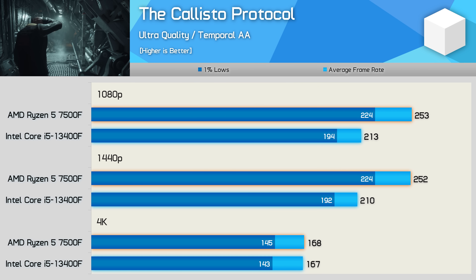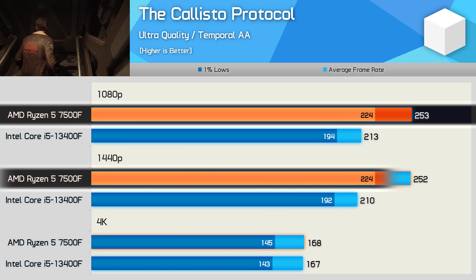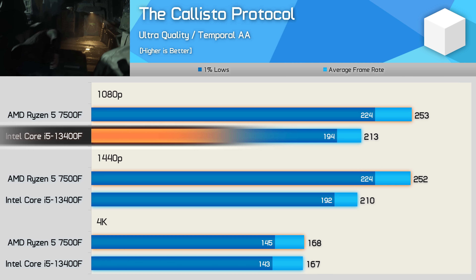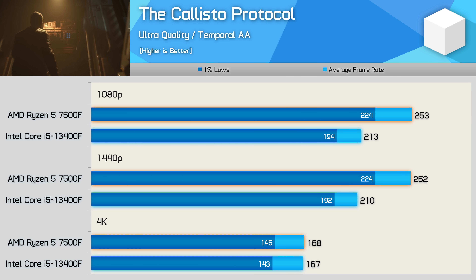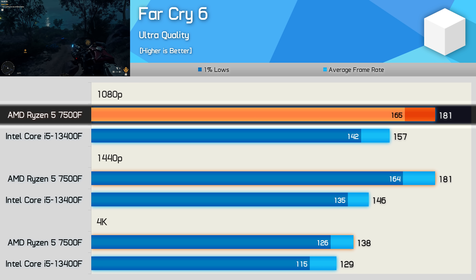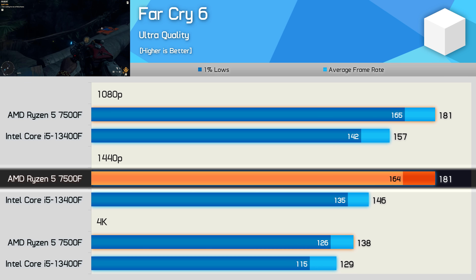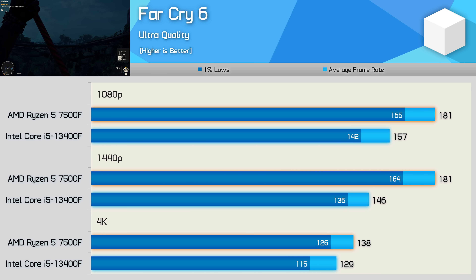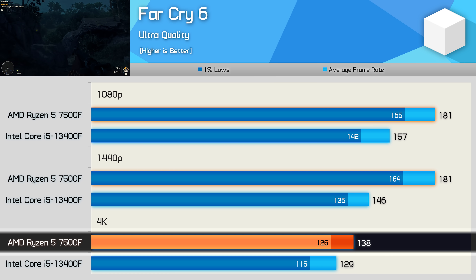In The Callisto Protocol the Ryzen 5 processor showed strong gains — 19 to 20% faster at 1080p and 1440p before becoming heavily GPU-limited at 4K. The 13400F was still fast at 213 fps at 1080p, but the 7500F produced around 20% more. In Far Cry 6 the 7500F was 15% faster at 1080p and interestingly 24% faster at 1440p. Normally the margin shrinks at higher resolutions, but the 13400F appears to suffer from some kind of latency penalty, possibly from NVIDIA's driver overhead impacting the Core i5 more than the Ryzen 5.